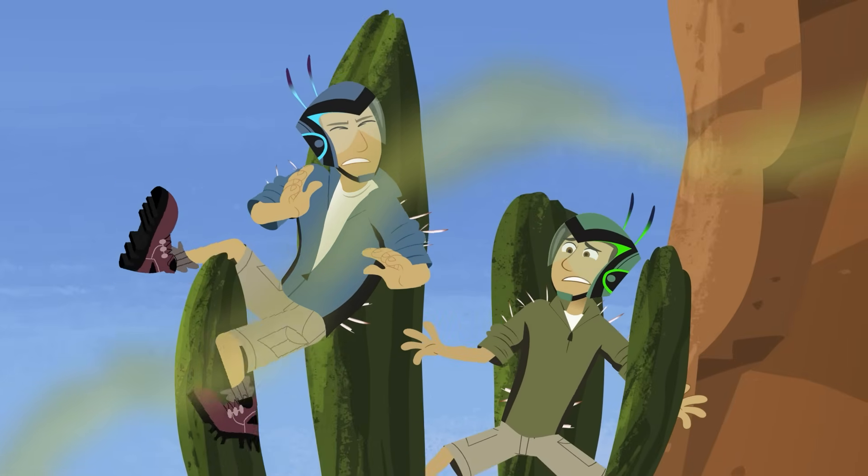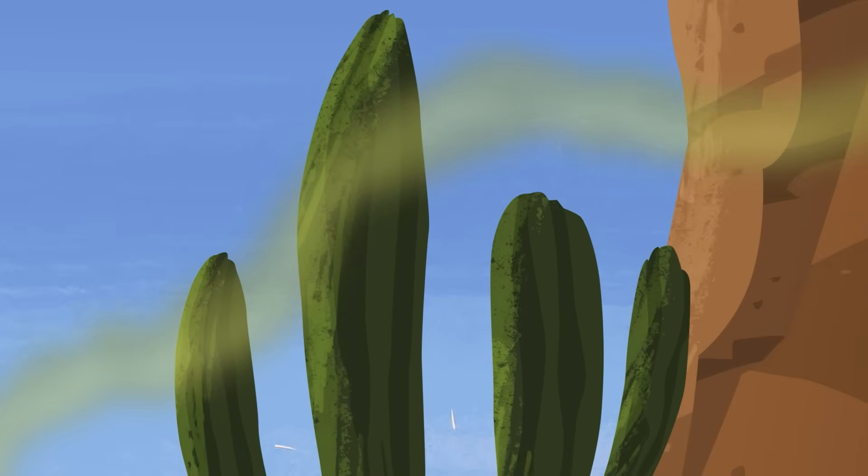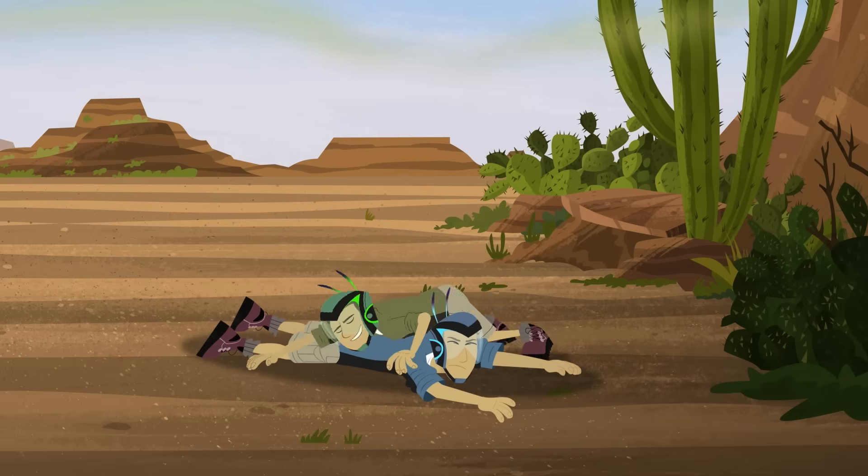Whoa! That's bad — like let's get out of here bad! We owe you one, buddy!